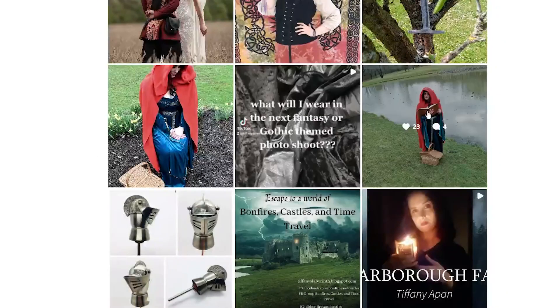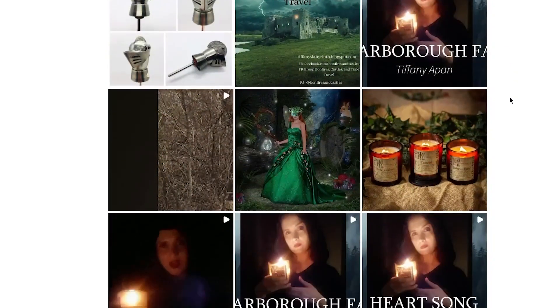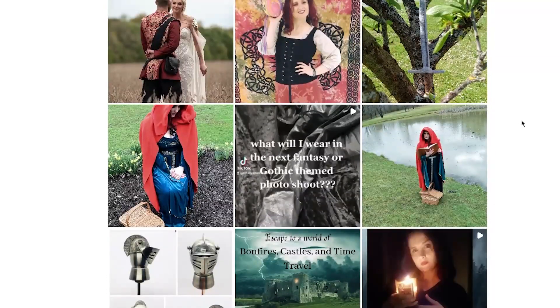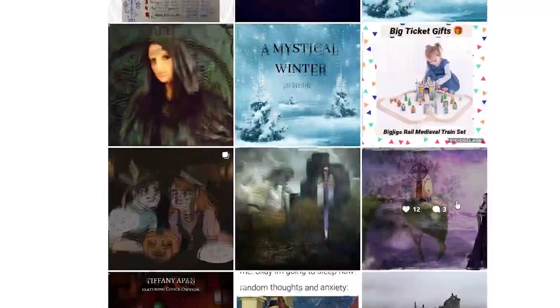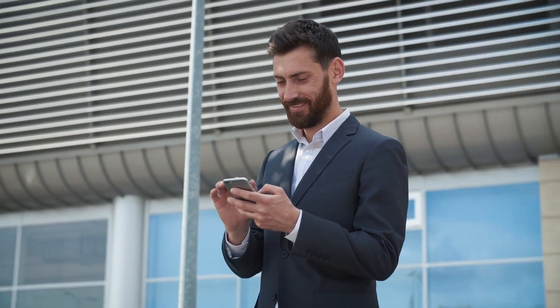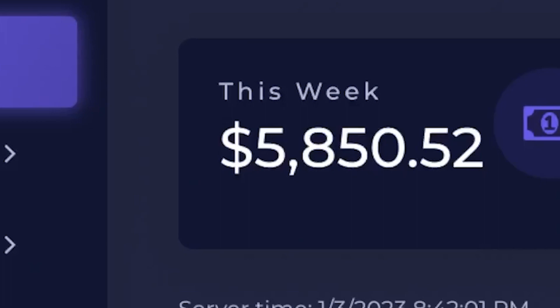For example, if you write medieval-themed stories, you could promote products like costumes, weapons, or other props related to that era. You can also promote and sell the illustrated storybooks directly through Instagram and Facebook. Building a following takes time and effort — you'll need to post regularly, engage with your followers, and create content that people actually want to see. But if you're passionate about your stories and are willing to put in the work, you can definitely build a following and start making some money.